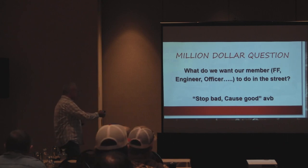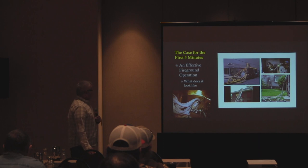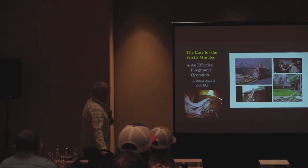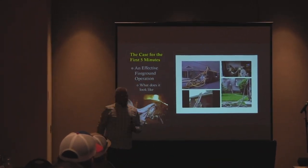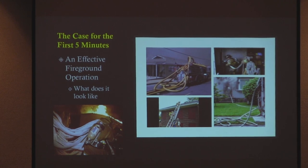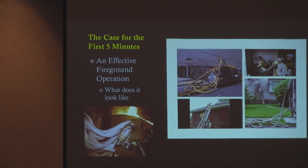It's the fourth anniversary of Chief Brunacini's passing, and ultimately at the end of the day it's to stop bad and cause good — that's really where we want to go with it. If you look at my little collage up in the top right-hand corner, what do you think of that first picture on the top left? I see a couple of chuckles out there. But is that a big deal on the fireground? That is a huge, almost irreversible series of errors that have happened on that fireground and can have tremendous negative consequences.